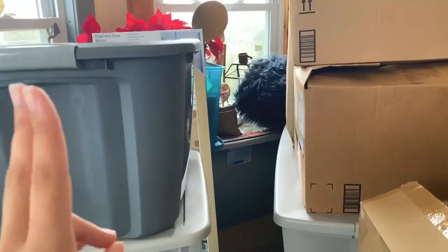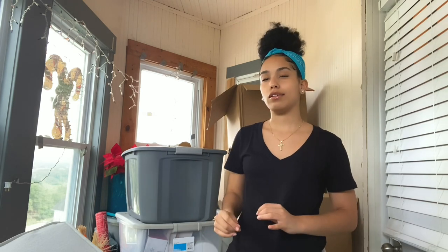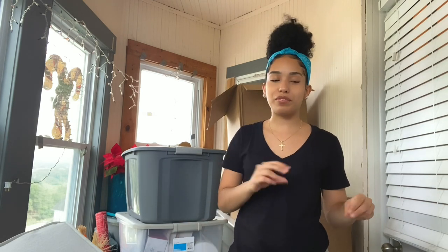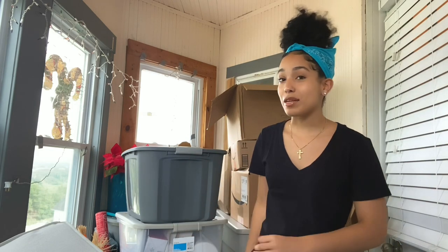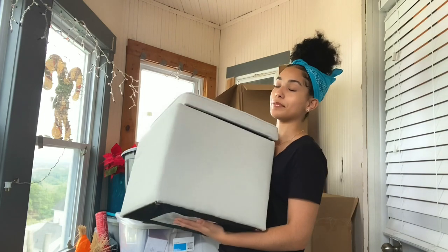Look, everything is literally in boxes. I have about 12 boxes — my clothes, everything. There's not one thing that's not in a box. Things are kind of organized but kind of not, so there's gonna be random things thrown in boxes that have themes, but I'm not gonna separate them because packing was a lot of work. We'll start with my ottoman — I got a gray ottoman.